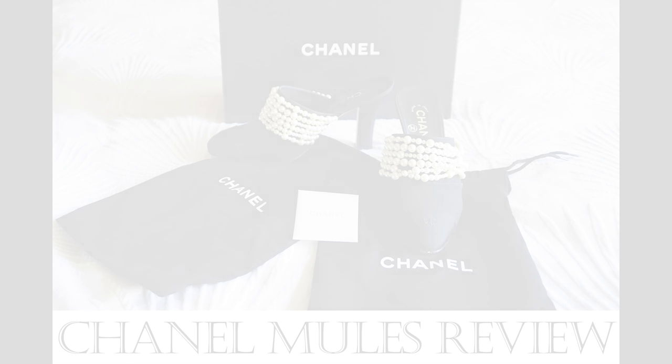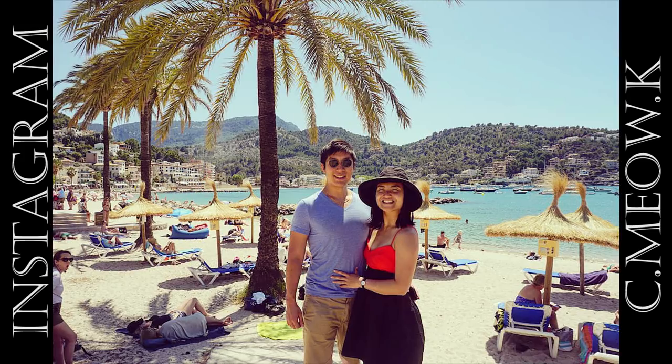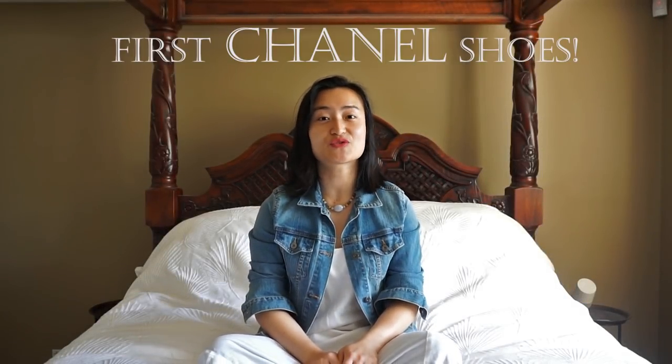Hey everyone, for those of you who follow me on Instagram, you'll know that I just got back from my baby moon in France and Spain. Today I'm really excited to share with you my first ever pair of mules, which also happens to be my first pair of shoes from Chanel.